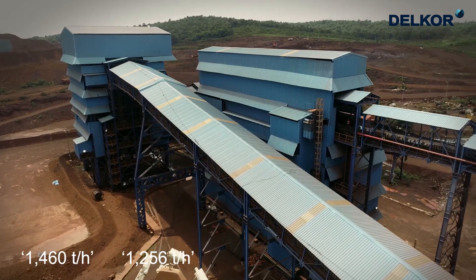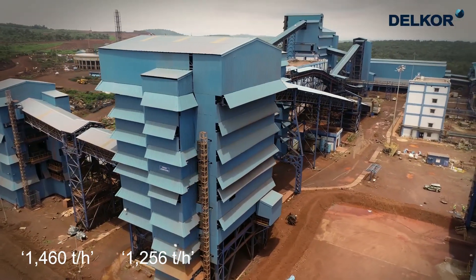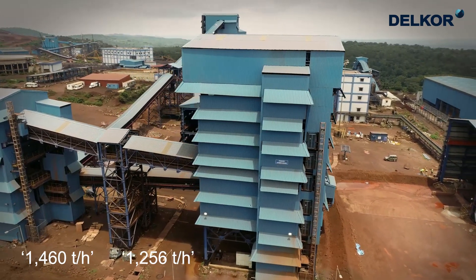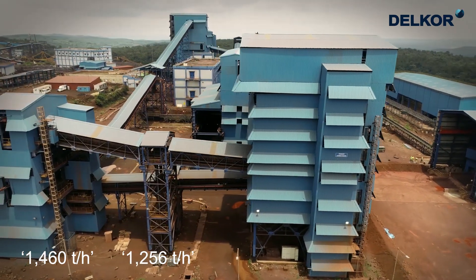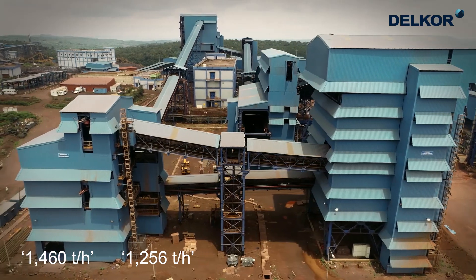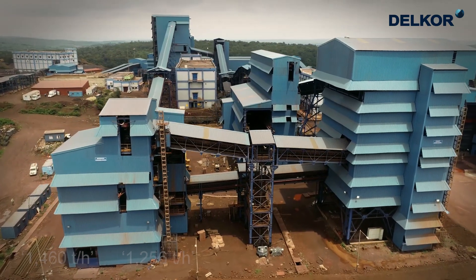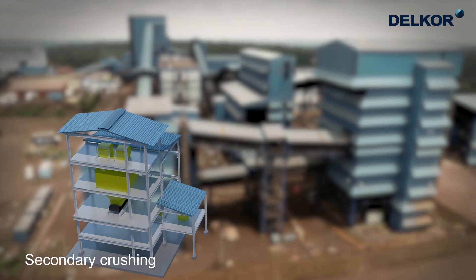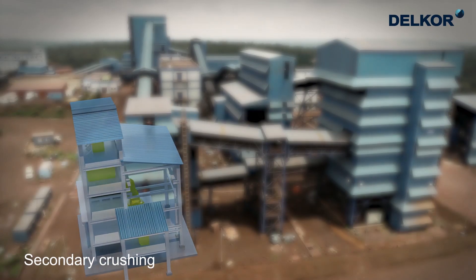Primary and secondary crushing runs at individual capacities of 1,460 tonnes per hour and 1,256 tonnes per hour respectively. The secondary crusher is a cone crusher, reducing the material to below 85 millimetre size.